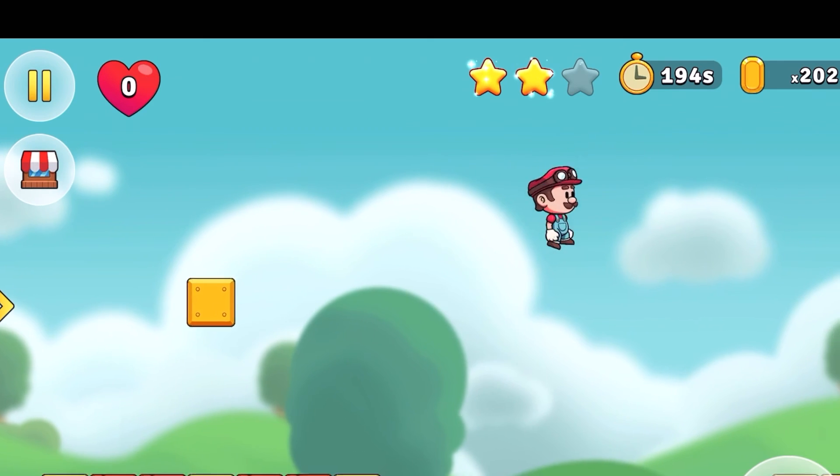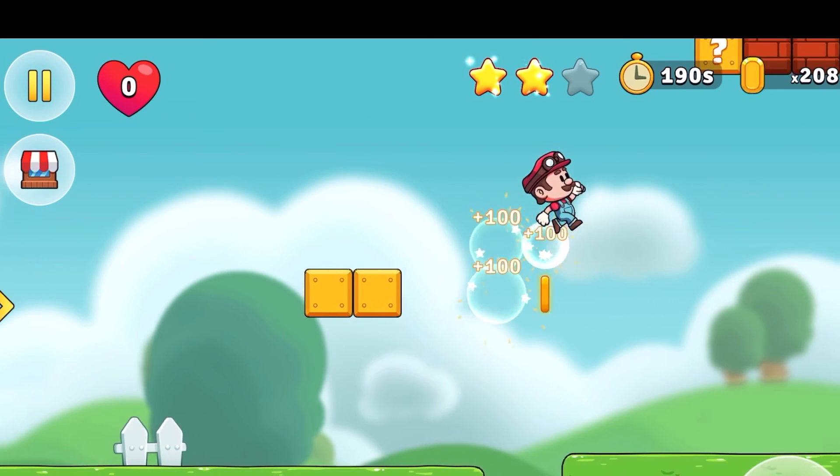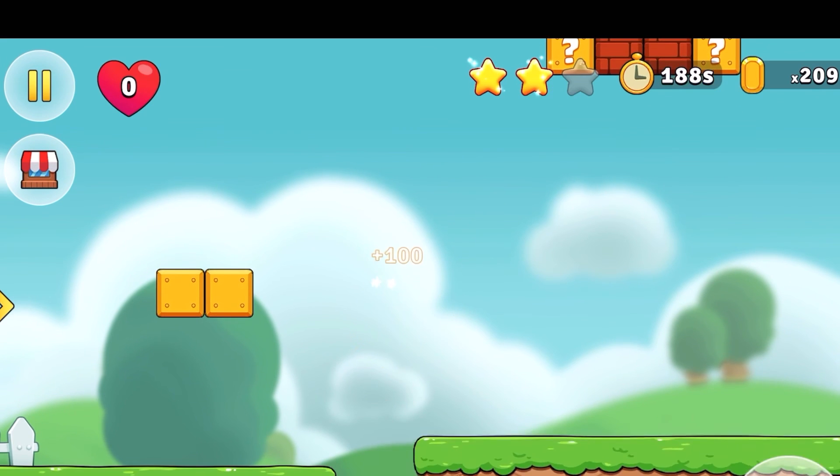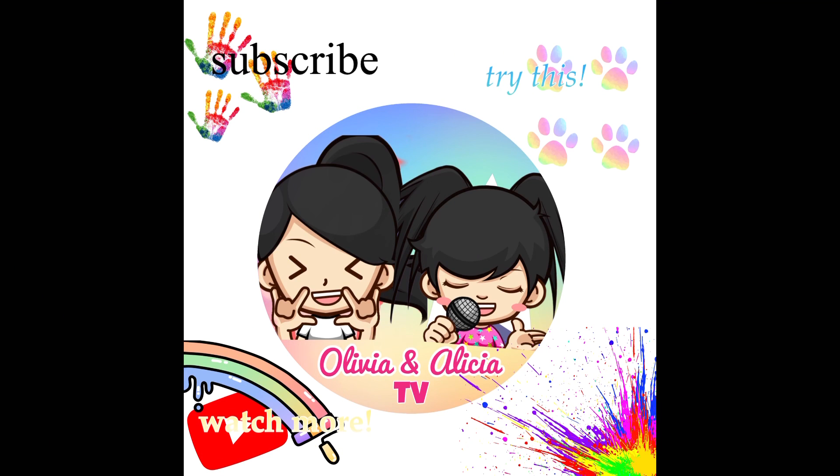Okay. I'm going to help you. I want to put a turtle and please go and jump. Let's go. Let's go. Bye, bye!